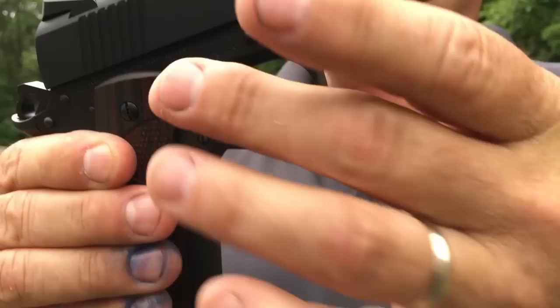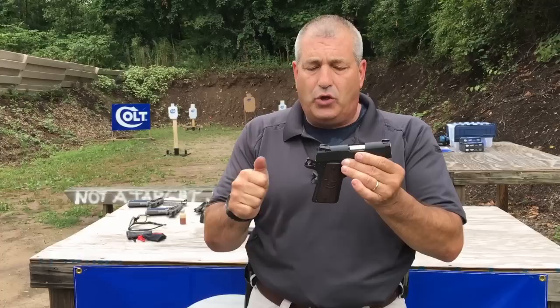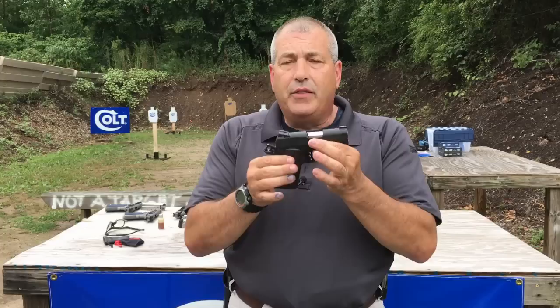We also undercut the trigger guard to allow a higher grip for better control on recoil. Specially designed G-10 grips to aid in your controllability and shooting, but will not allow your clothing to print. This gun is what's in my holster when I leave the house for deep concealment carry.